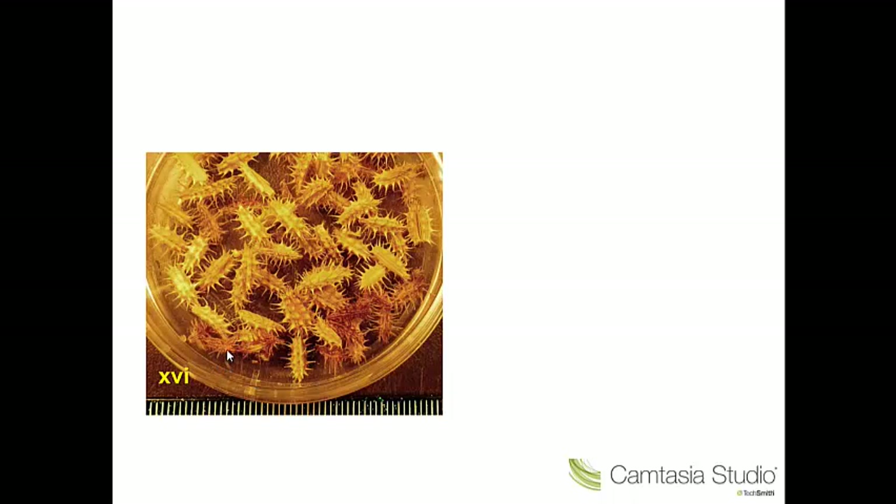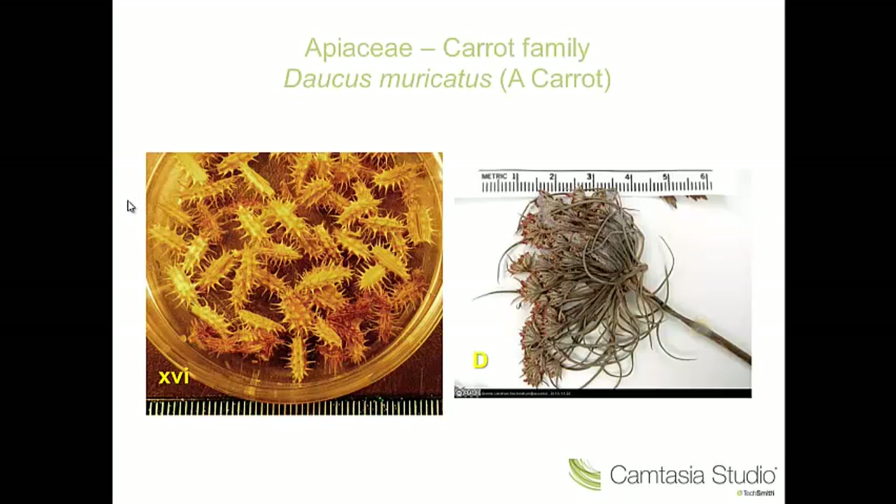Our last fruit is again mericarps — we're in the Apiaceae again. In this case, we have mericarps with primary and secondary ribs, and these are winged with a row of barbed prickles which aid in dispersal. The fruit actually attaches to fur or skin. This is Daucus muricatus, one of the carrot species not native to Britain — found in the Mediterranean.